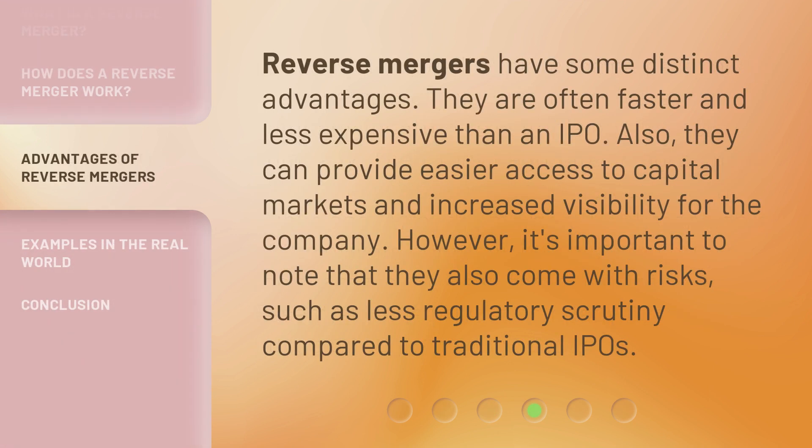Reverse mergers have some distinct advantages. They are often faster and less expensive than an IPO. Also, they can provide easier access to capital markets and increased visibility for the company. However, it's important to note that they also come with risks, such as less regulatory scrutiny compared to traditional IPOs.